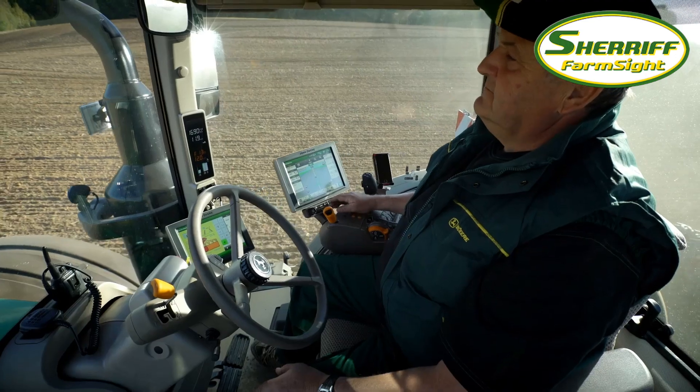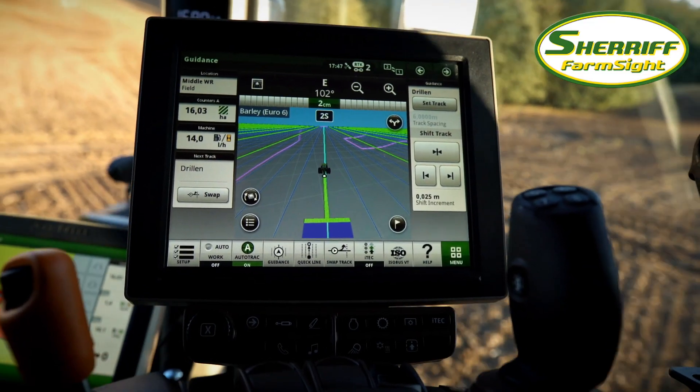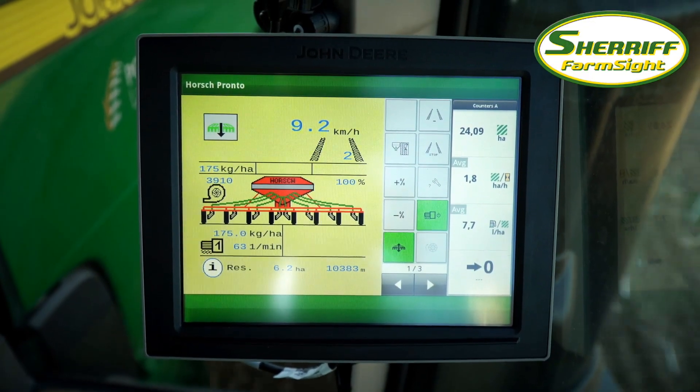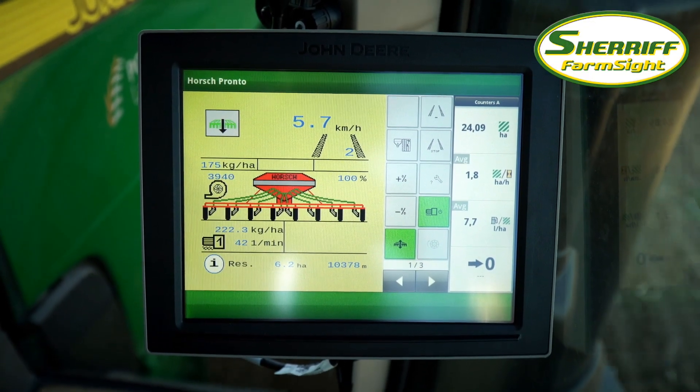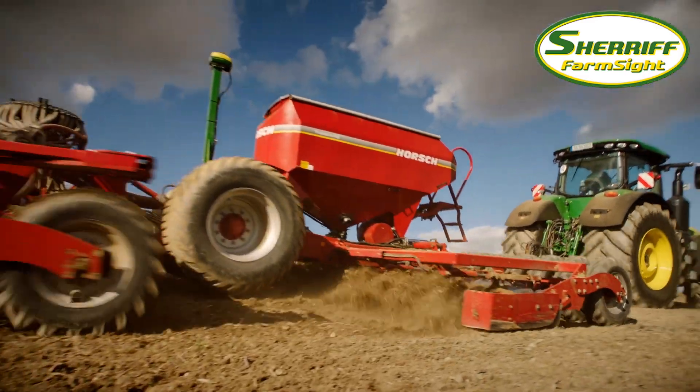The AutoTrack Implement Guidance Passive application runs on either the Generation 4 4600 command center or the 4640 universal display. Benefit from perfect pass-to-pass results. Get ahead with AutoTrack.